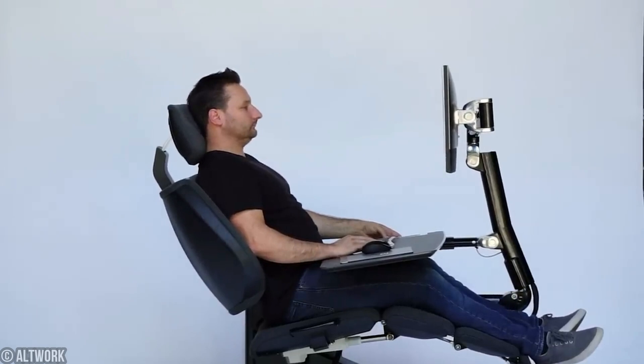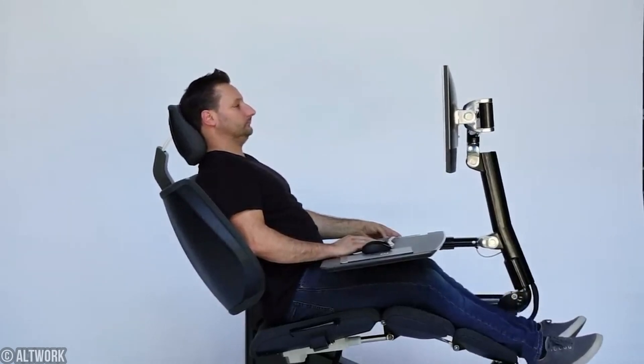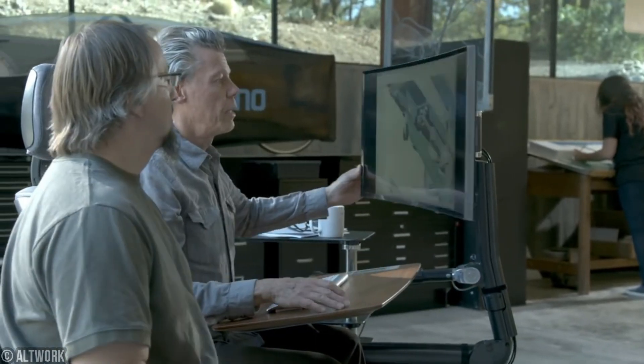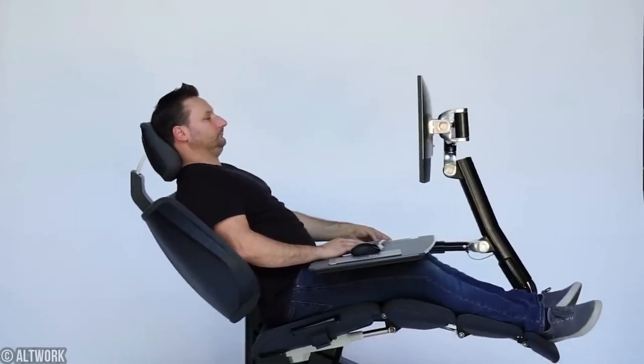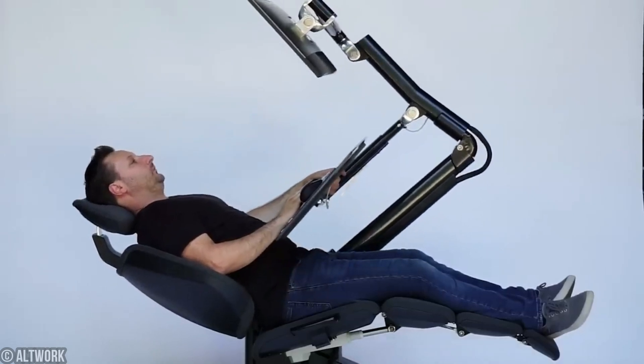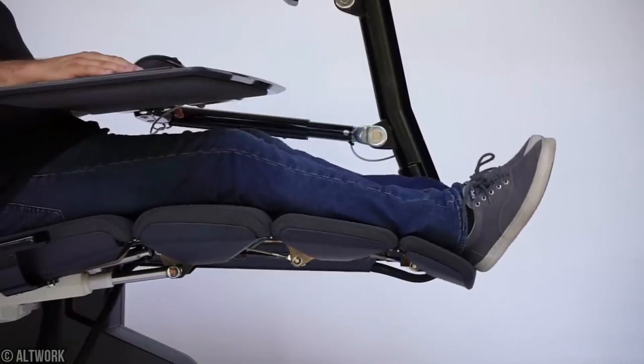With its sleek design and engineering wizardry, the Allwork workstation caters to your every whim and fancy, ensuring you stay comfy and focused throughout the day. It's like having your own personalized work oasis designed for optimal productivity and injury prevention. Users are raving about the relief from back pain and newfound comfort they've experienced.